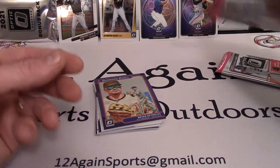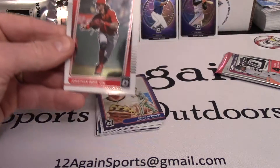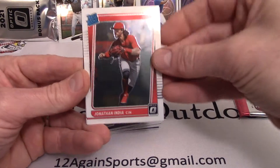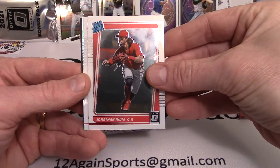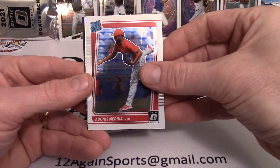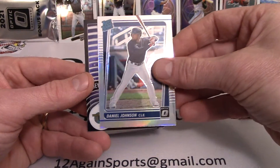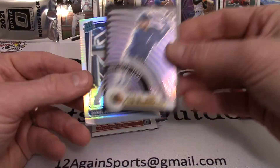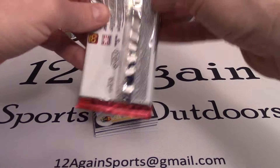Two packs left. Pack four starts off with a banger — rated rookie Jonathan India, your Rookie of the Year. We're going to stand him up and top-load him in a minute. Then Adonis Medina, Daniel Johnson rated rookie with Cleveland, and a Joey Gallo in Texas on a T-Minus 3-2-1 card. Pretty sweet cards. That India pull was really nice.